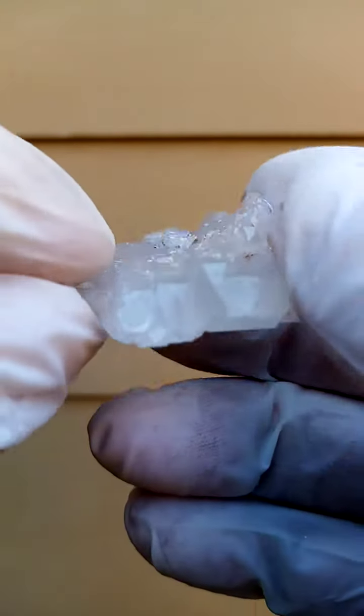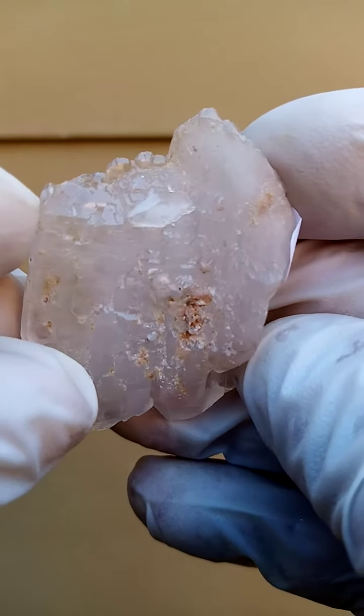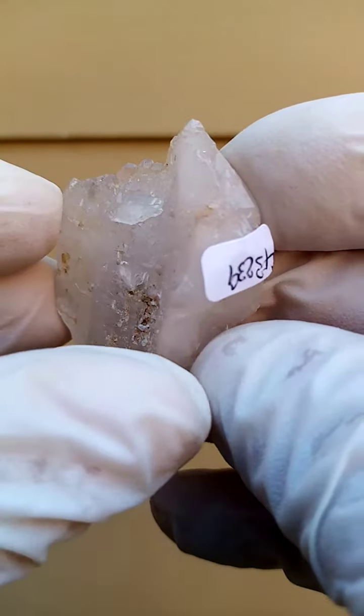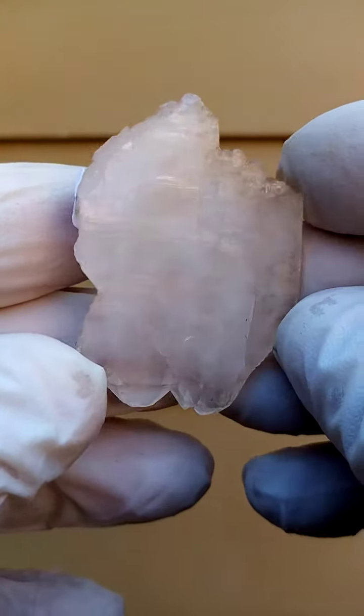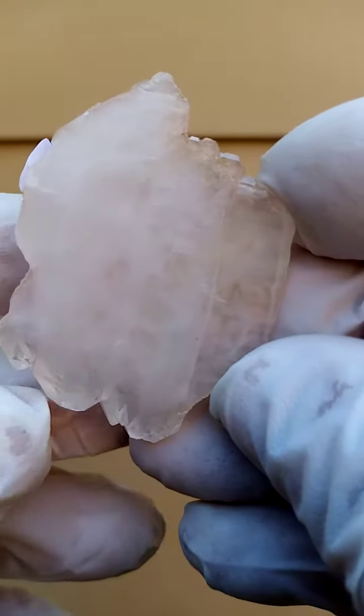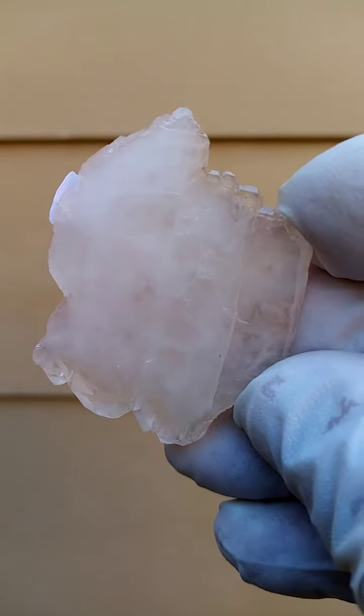Now we're going to turn it over for a different point of display. Crystallization right across there, going across there — very, very intricate crystallization. Extremely difficult to photograph these and I think the only way to actually show them off properly is by means of video, once someone actually understands the angles on these.